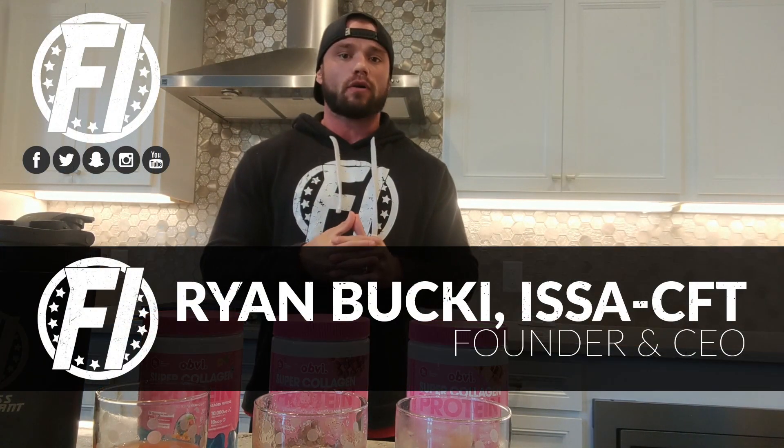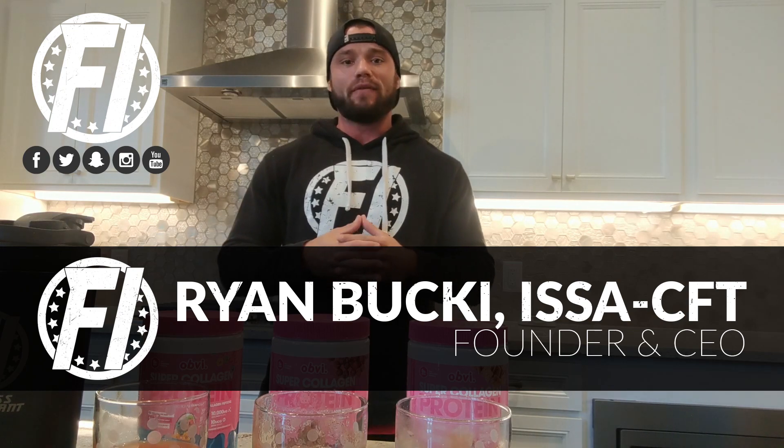Ryan, fitnessinformant.com founder and CEO here for an exclusive flavor review of MyObvi Collagen Protein.